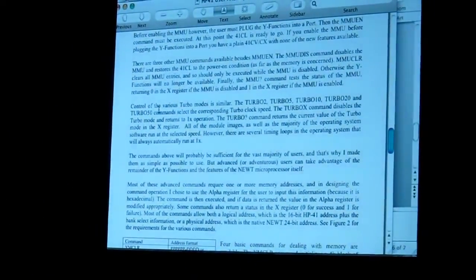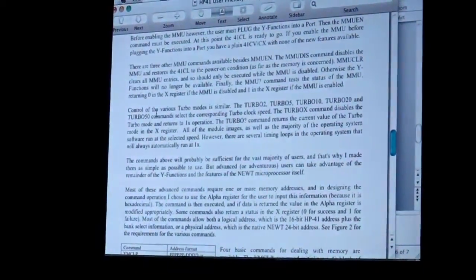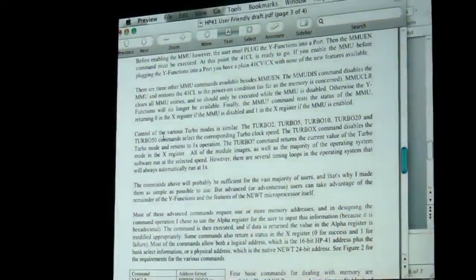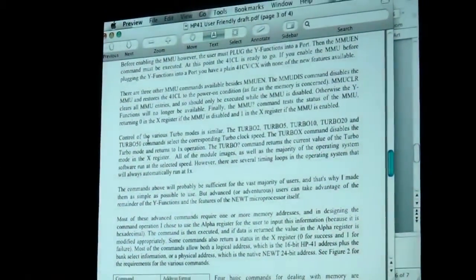It's a command called Turbo — I think it's Turbo 2 or something. Turbo 2, Turbo 5, all the way up to Turbo 50. Turbo X turns off turbo mode and goes back to normal. And you can also have a test command — Turbo question mark — which returns the current value of the turbo mode into the X register.